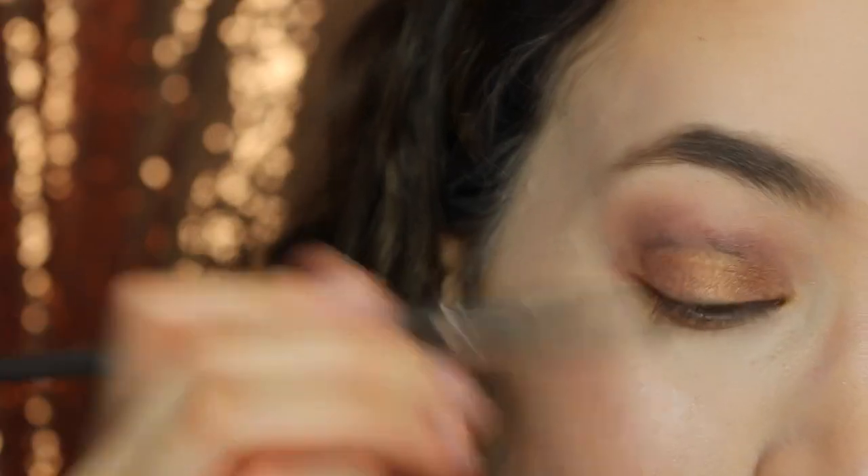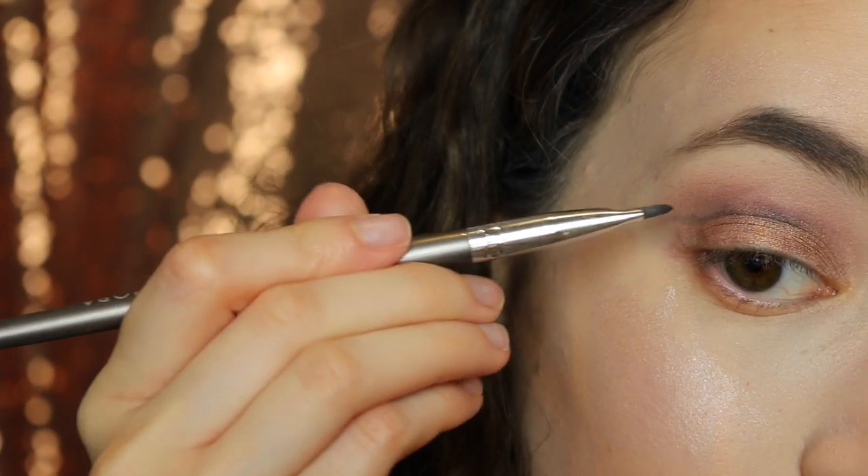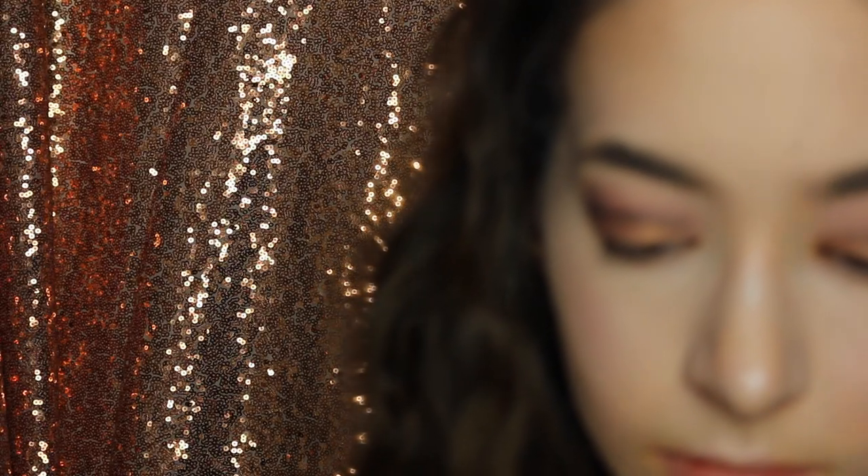I'm going to be using that golden color on my lids because it is just gorgeous. Now, to make sort of a cut crease, I'm going to be putting that black color somewhat in the crease and then just lining it out.